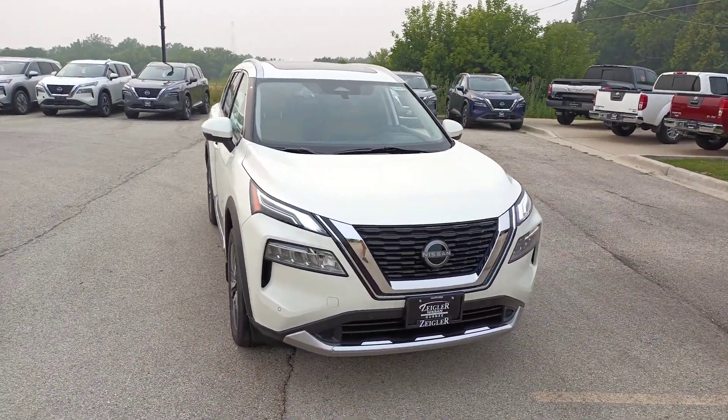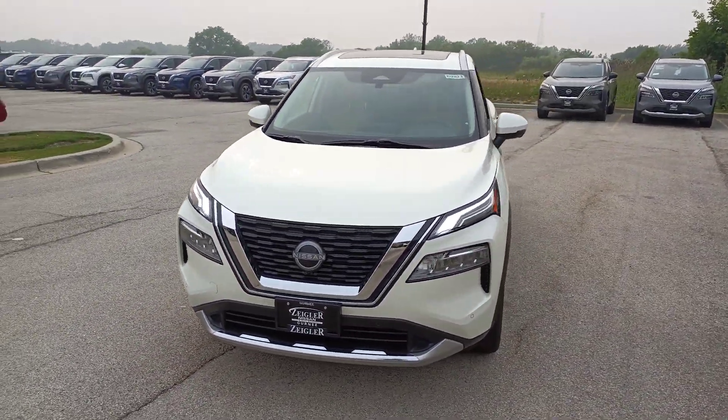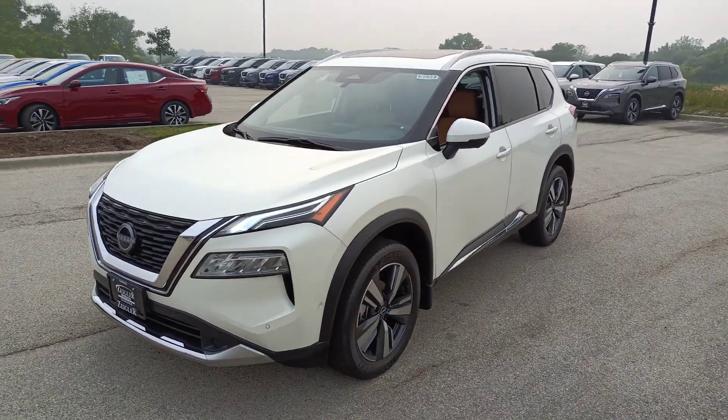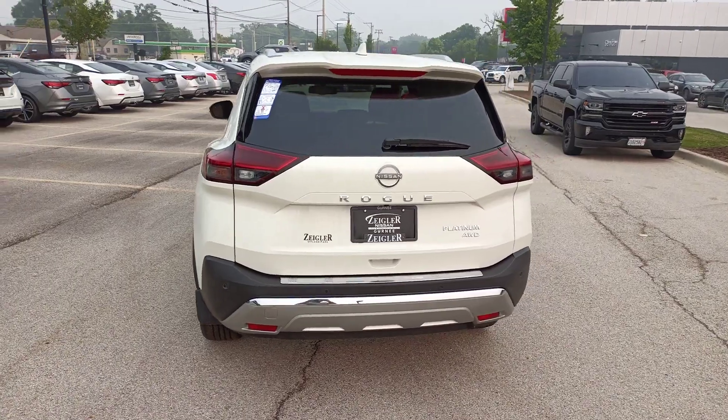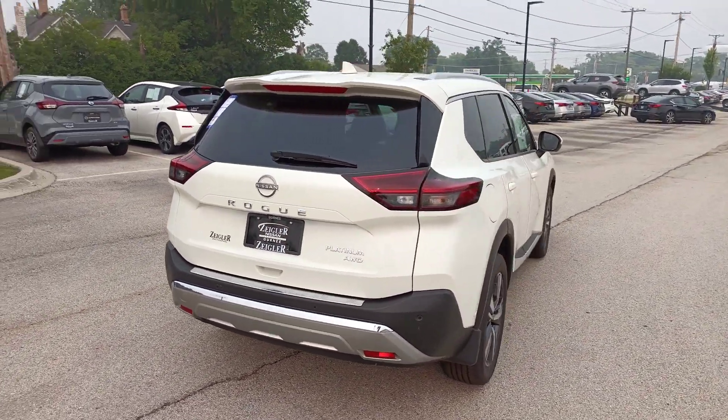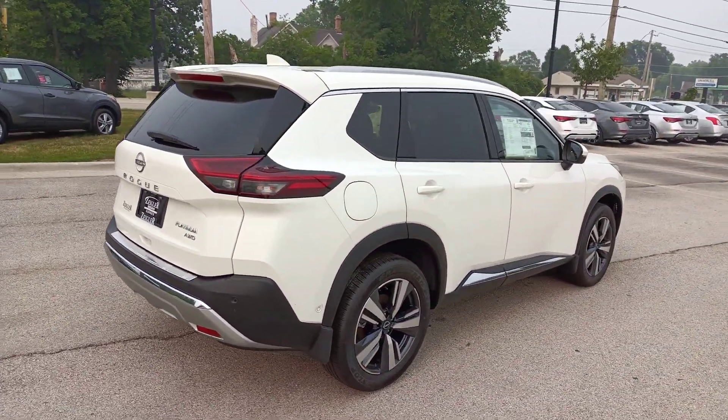Enjoy the view of this 2023 Nissan Rogue. This feature-rich Rogue adds confidence and convenience to everyday life. Standard driver-assist safety tech, large cargo capacity, and spacious seating have your back wherever the road may lead.